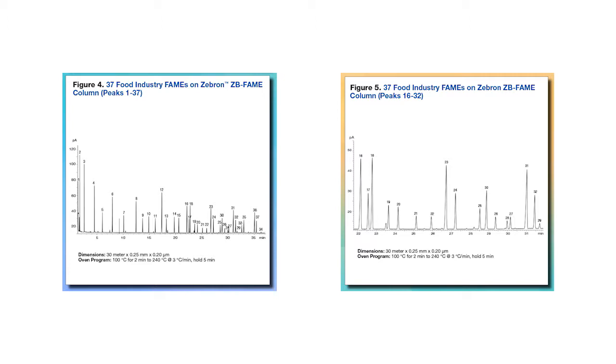Baseline separation and better separation than the 100-meter column available from any of our competitors. Besides, our column has higher thermal stability compared to competitors' columns. It's good for mass spectrometric analysis, provides lower bleeding, and customers love such qualities.